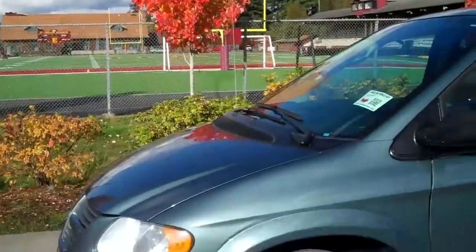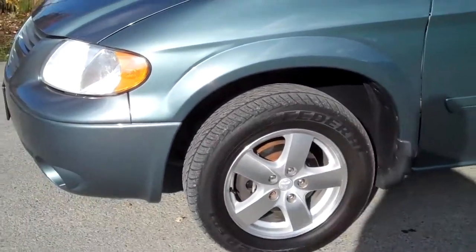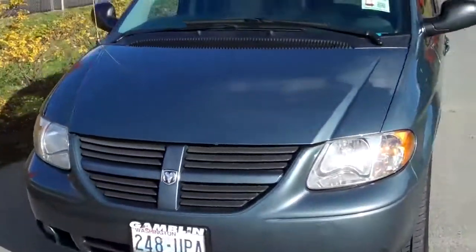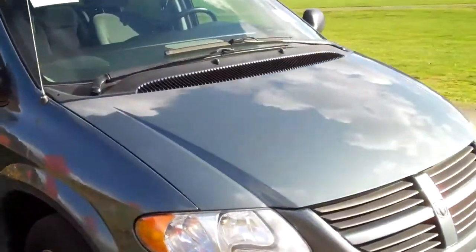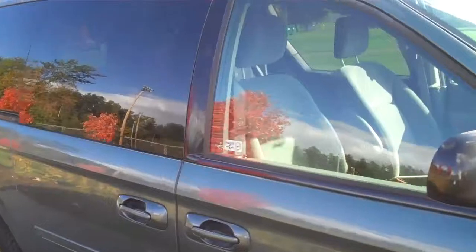Hi, this is Dale Dunks with Gambler Motors. I'm going to show you this 2006 Dodge Grand Caravan. This is a blue, bluish-grade granite with aluminum wheels. This vehicle has two owners, clean Carfax, no accidents — a very nice van. If you're looking for a van for a good price and you need one for your children, come in and see us.